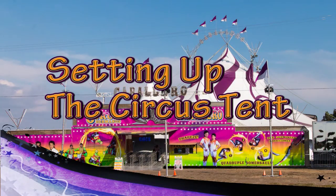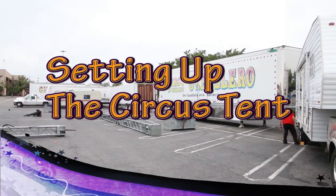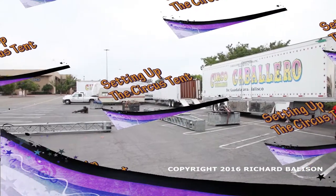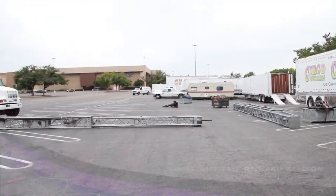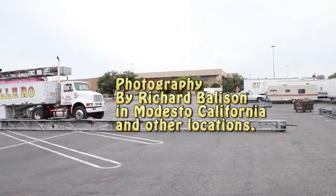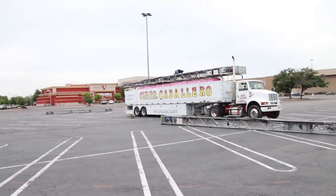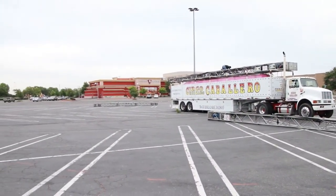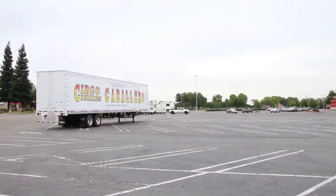That's what it looked like way back in 1997. Let's jump forward to just a few years ago, mostly in 2016 around central California, filming and photographing Circo Caballero, both the red and the blue unit, splicing the film together just to make one video. Here you go.